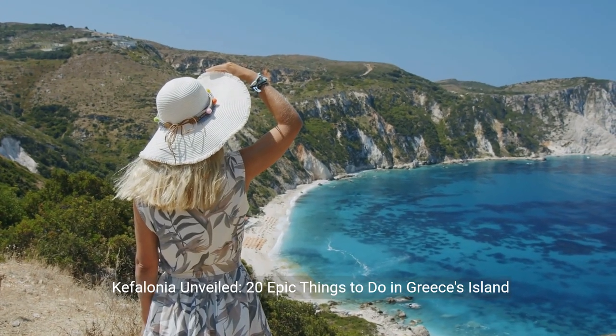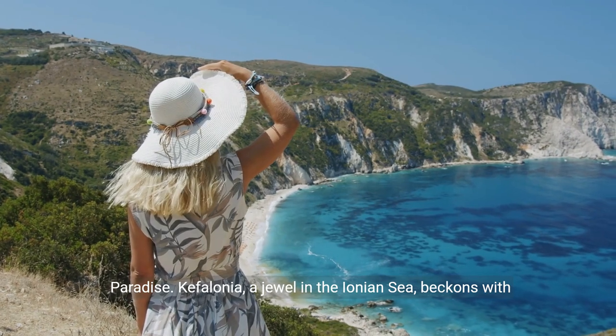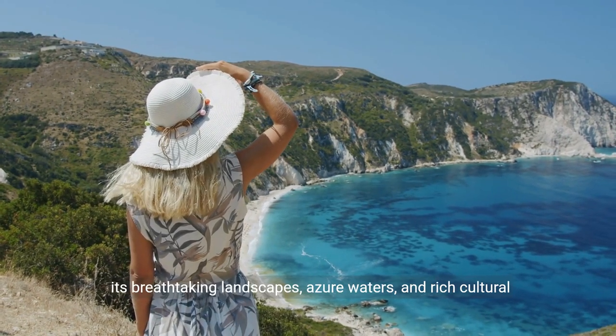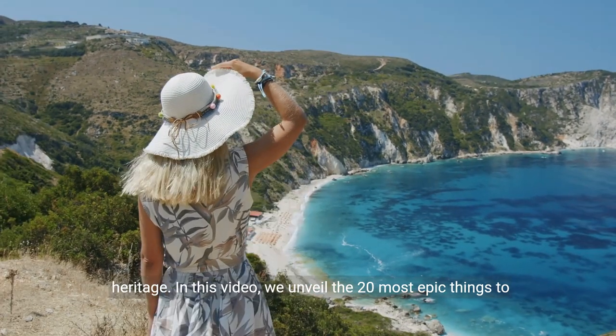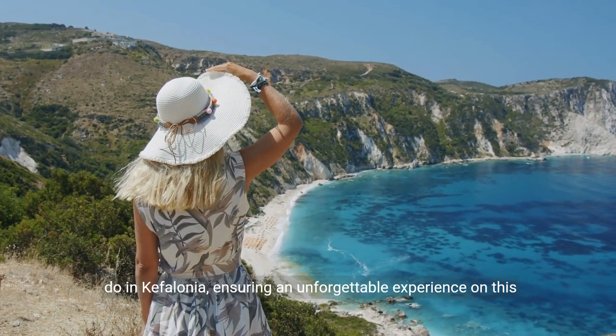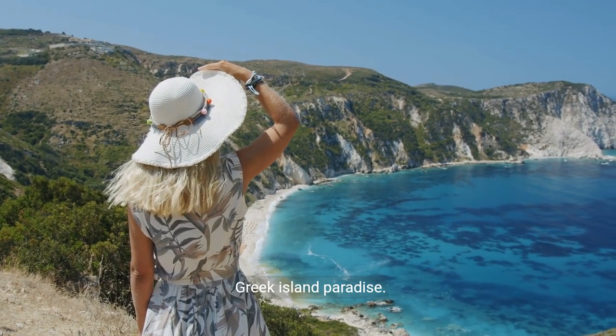Cephalonia unveiled: 20 epic things to do in Greece's island paradise. Cephalonia, a jewel in the Ionian Sea, beckons with its breathtaking landscapes, azure waters, and rich cultural heritage. In this video, we unveil the 20 most epic things to do in Cephalonia, ensuring an unforgettable experience on this Greek island paradise.